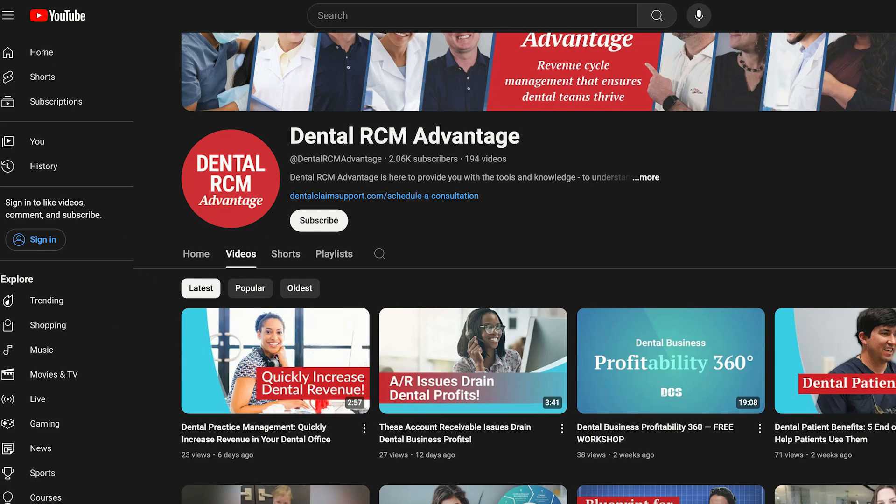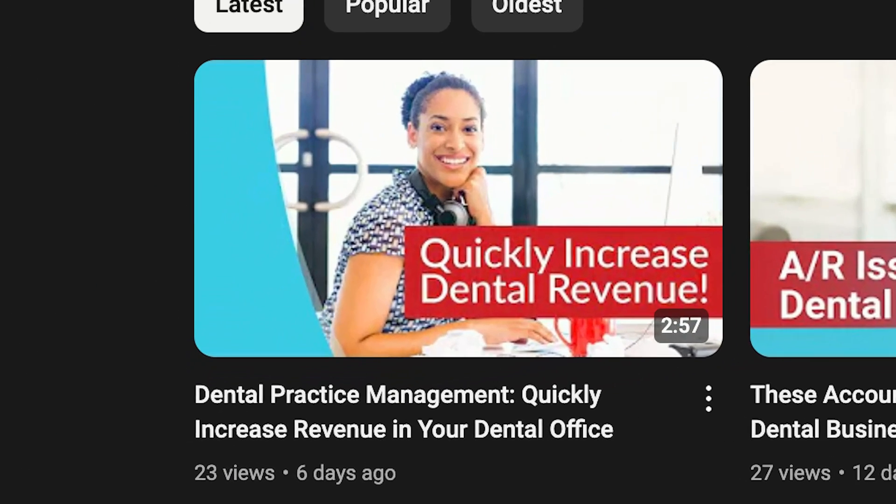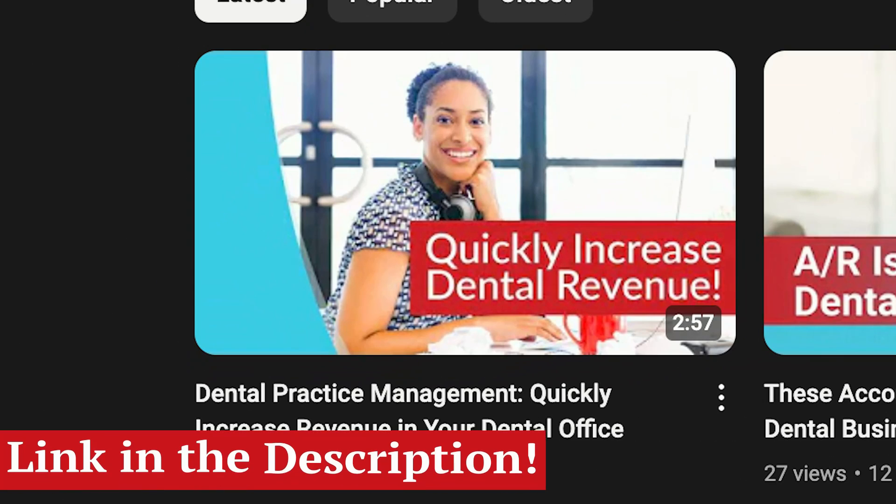If you want to check out more examples of our DCS patient billing service, check out this video on our channel to see real results from real practices. Link in the description.